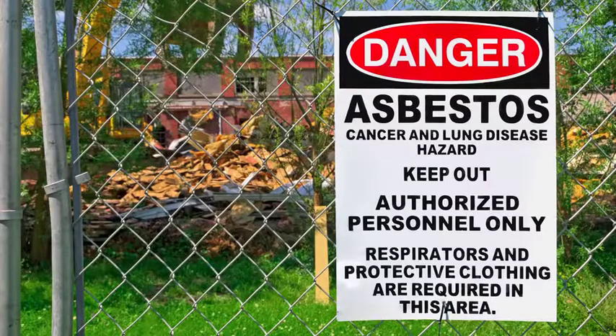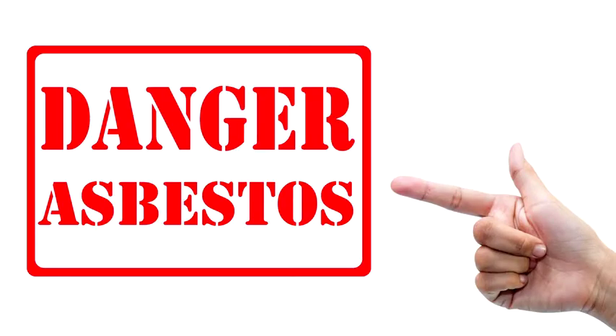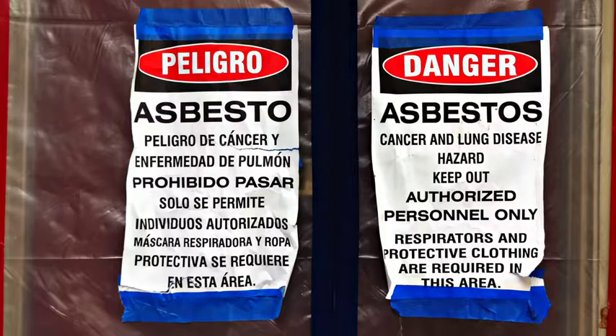Here are some tips to help protect yourself from asbestos exposure. Use signs to identify areas and objects where asbestos may be disturbed. Use labels to identify asbestos-containing materials. Facility managers must inform workers of the presence of asbestos.